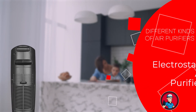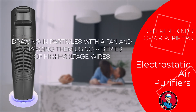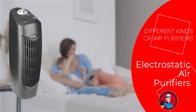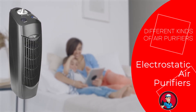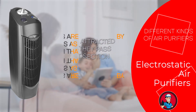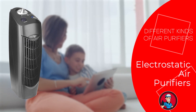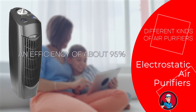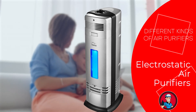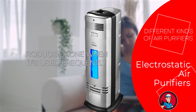And lastly, we have electrostatic air purifiers. These purifiers work by drawing in particles with a fan and charging them using a series of high-voltage wires. They have several plates, also called precipitating cells, that carry the opposite electrical charge. Since opposite charges attract, the particles are drawn to the plates as they pass through that section. These purifiers have an efficiency of about 95%, so they can't be fully relied on. Additionally, the electrostatic plates will need to be replaced over time, and this type can also produce ozone when used frequently.